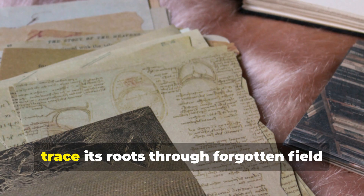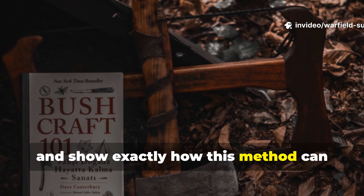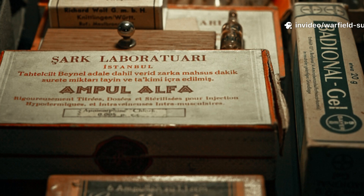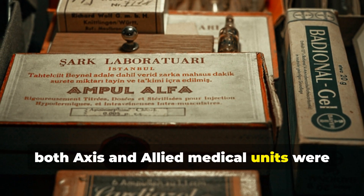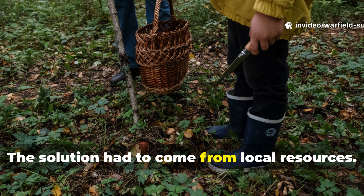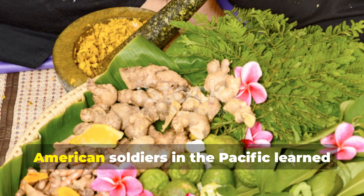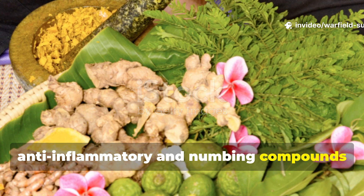We're going to uncover that formula, trace its roots through forgotten field manuals and first-hand accounts, and show exactly how this method can still work today — for survivalists, bush doctors and anyone serious about learning what real field medicine looked like when everything went to hell. By 1942, both Axis and Allied medical units were suffering severe shortages of morphine and ether. The solution had to come from local resources. British and Commonwealth medics stationed in Burma and North Africa turned to traditional herbal knowledge, and American soldiers in the Pacific learned from local healers how to extract anti-inflammatory and numbing compounds from plants.